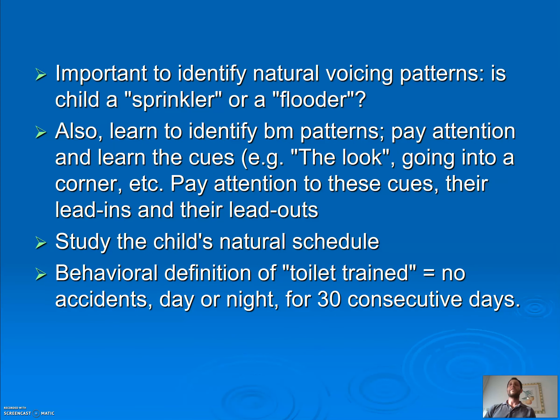It's important to figure out your child's natural voiding patterns. Is your child a sprinkler or a flutters? Sprinklers are kids that urinate a little bit, then half an hour later a little bit more, an hour later a little more. Flutters — that diaper is full each time they go. Also look to identify patterns in bowel movements. A lot of kids have that look, and you know they're making number two.